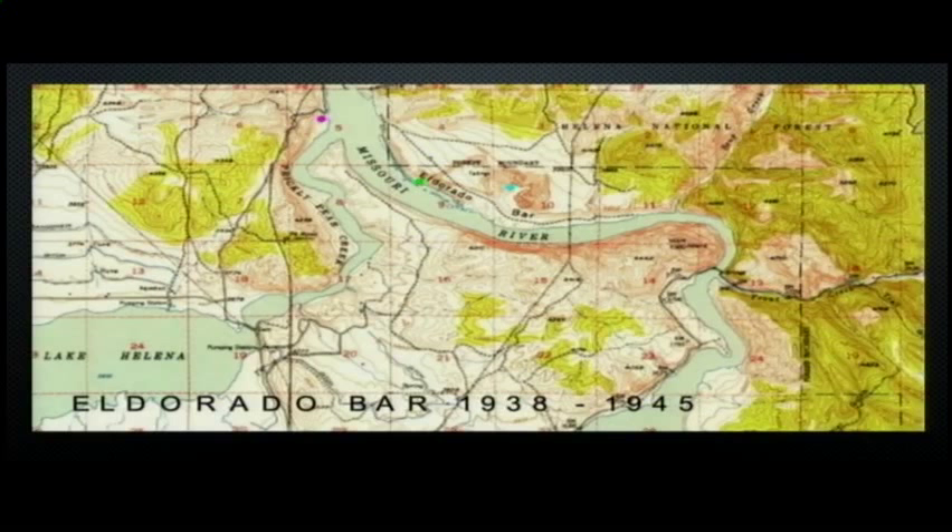It operated near El Dorado Bar. This map shows where El Dorado Bar is. The green dot is what most people think of when they think of El Dorado Bar — riverside access, a bar of a river where a ship might dock.